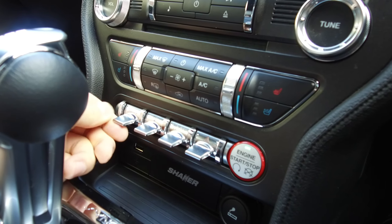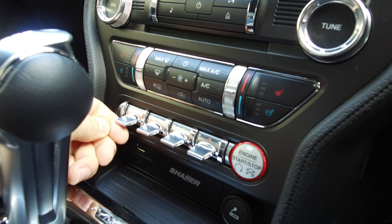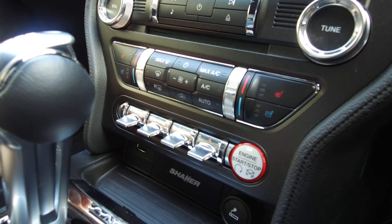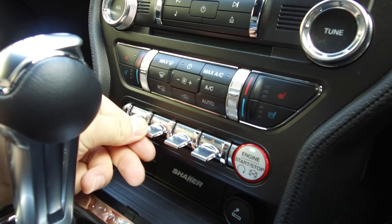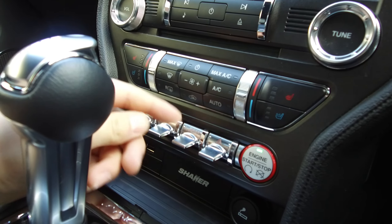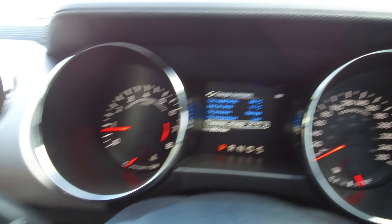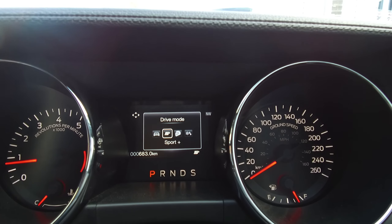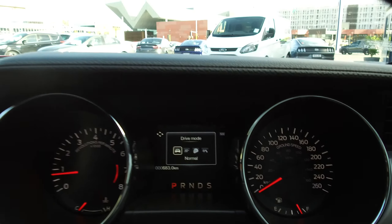Down the bottom we have our driving modes on the left-hand side — normal, sport plus, racetrack, and snow and wet, then back to normal again. We can also go through the steering mode: normal, sport, and comfort, all adjusting accordingly. We've got traction control and our hazards. Every time you press the driving mode button it scrolls through and pops up on screen, with different settings for each mode.